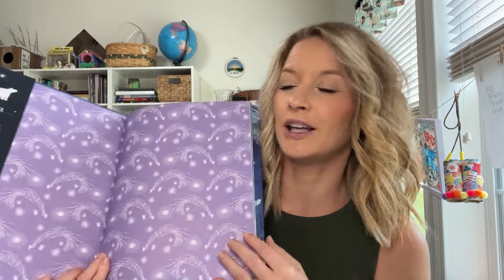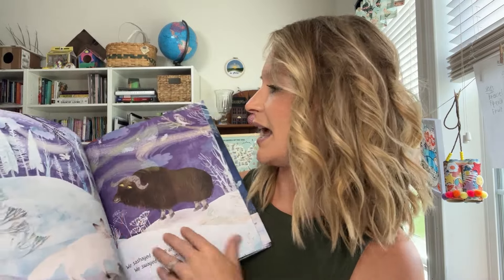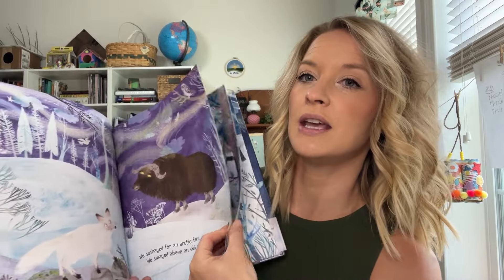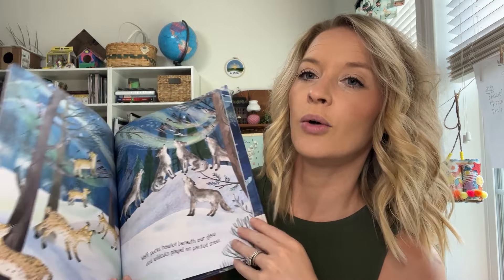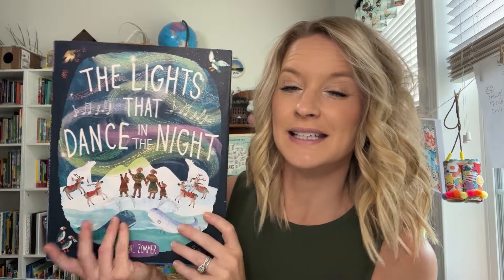We love them. They're just really fun, really cute books. This is just a fun book about the Northern Lights, so this will be a really good one to read now for the winter Christmas season.